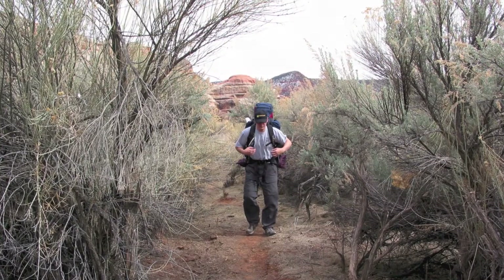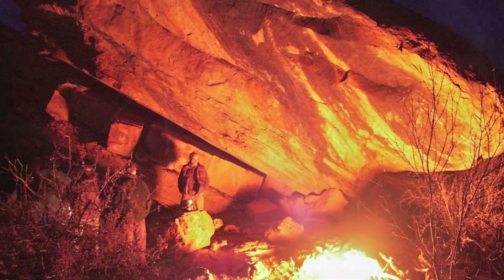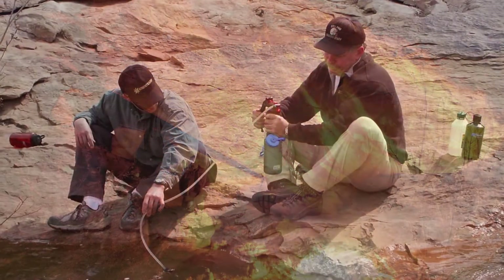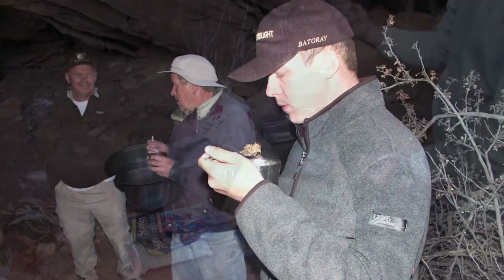Eventually we came to a spot where we could make camp. This nice protective spot had a handy nearby water source as well as a built-in kitchen for fine dining.